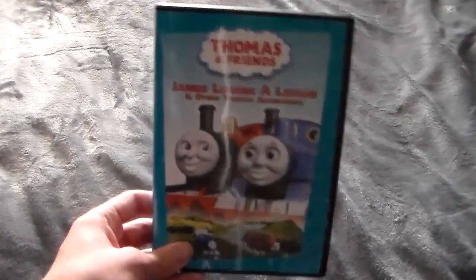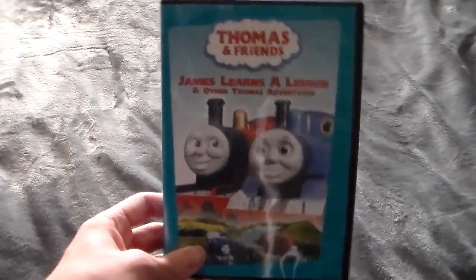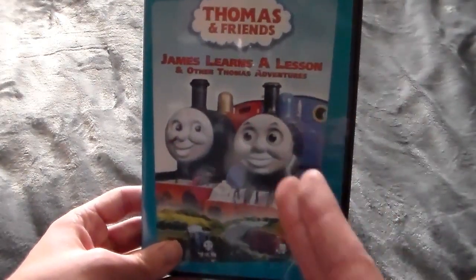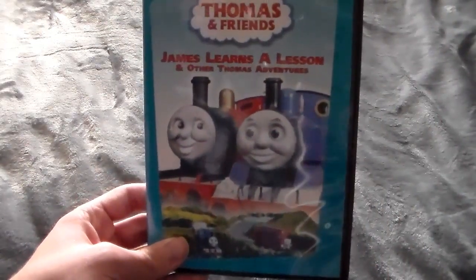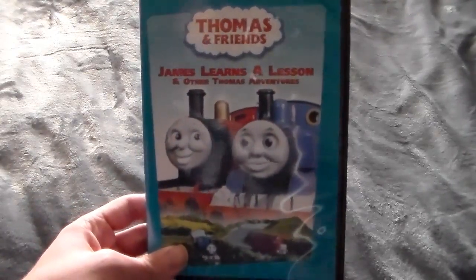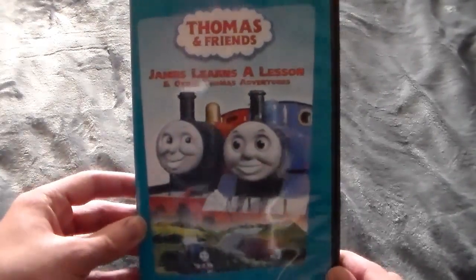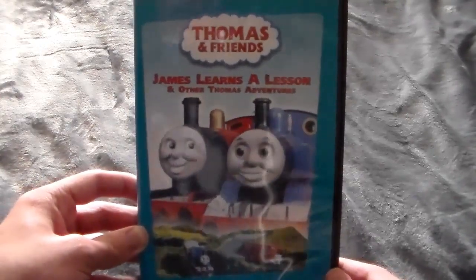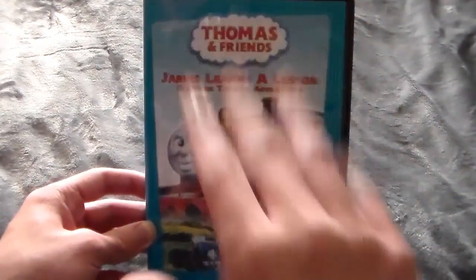It's basically a bare-bones copy of James Learns a Lesson, which is what you would be getting if you bought a VHS. Actually, there are some trailers on this — there are trailers for King of the Railway, Dinos and Discoveries, and Tale of the Brave. So you get some sort of bonus content with the trailers. Anyway, guys, that's your look at my copy of James Learns a Lesson. Let's go ahead and cut back, and we will answer the five main questions.